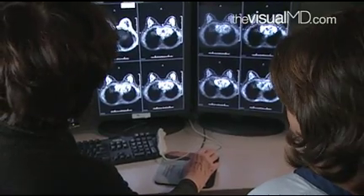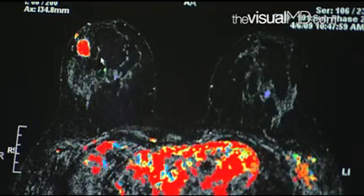MRI is particularly useful for cancer patients in determining how large the lesion is. We see more things on MRI than we do on ultrasound and mammography — it's the most sensitive test that we have for cancer detection.